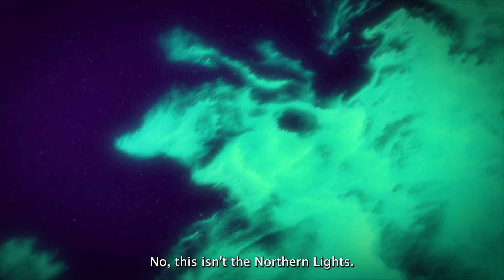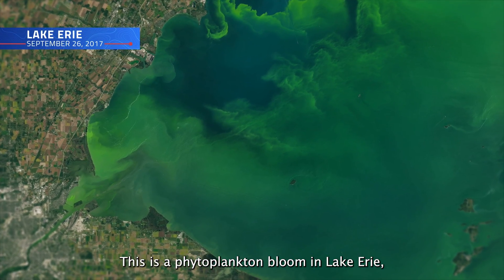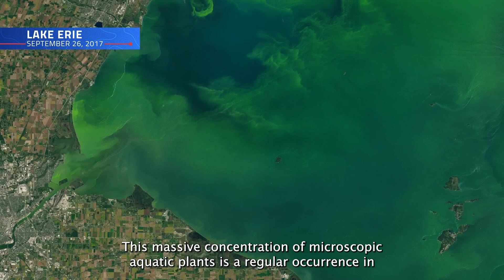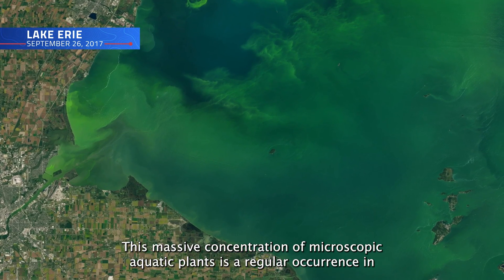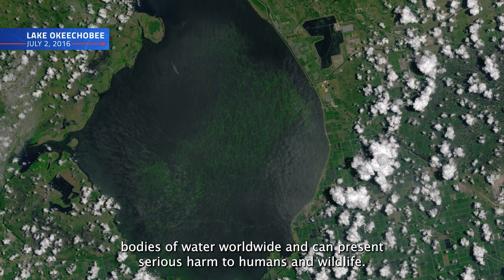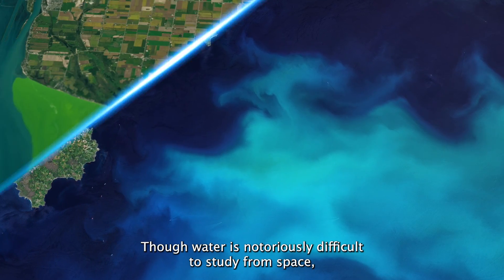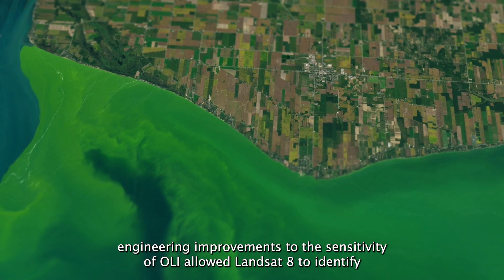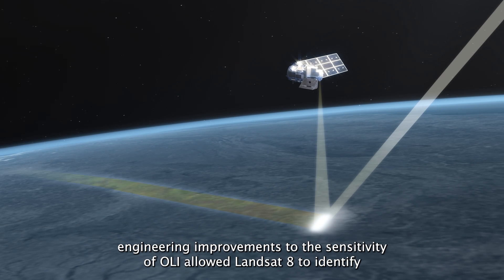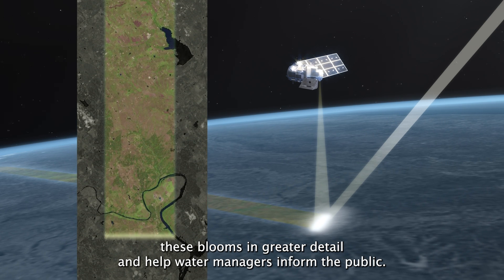No, this isn't the Northern Lights. This is a phytoplankton bloom in Lake Erie, captured by Landsat 8 in September 2017. This massive concentration of microscopic aquatic plants is a regular occurrence in bodies of water worldwide, and can present serious harm to humans and wildlife. Though water is notoriously difficult to study from space, engineering improvements to the sensitivity of OLI allowed Landsat 8 to identify these blooms in greater detail and help water managers inform the public.